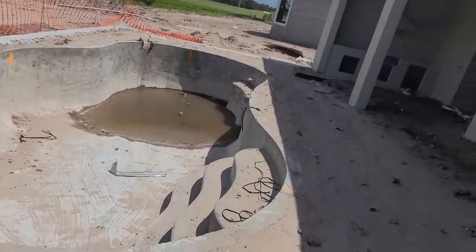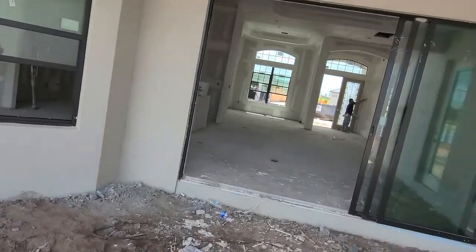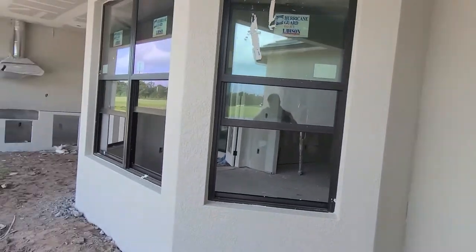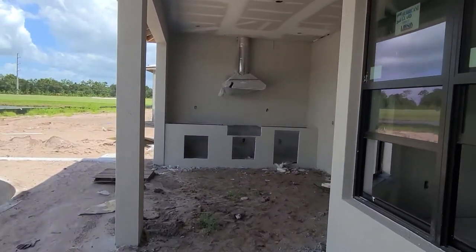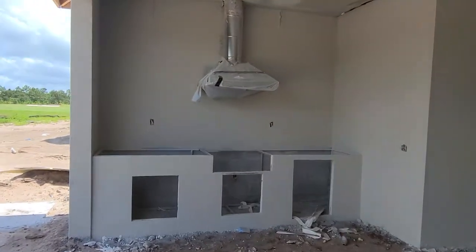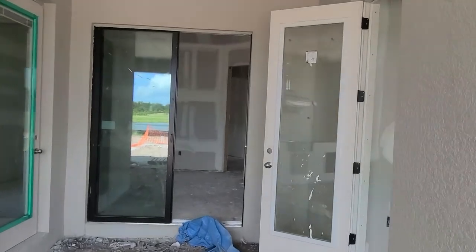The pool looks like it's in about the same position it was. The home's coming around really nicely. You're going to see door trim, doors, baseboards, crown molding, and any other trim work that needs to go in next. And then you'll start seeing the tile get installed.